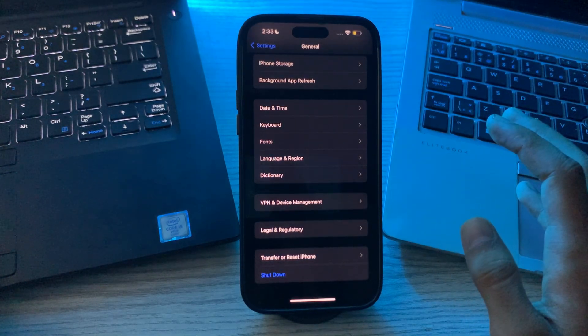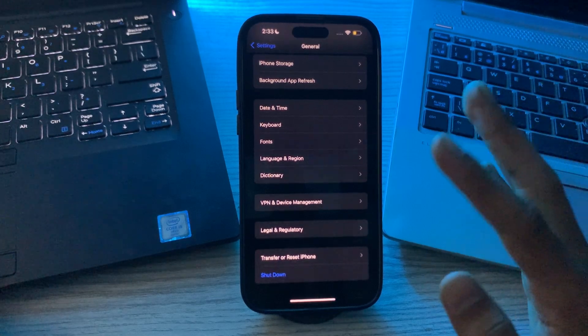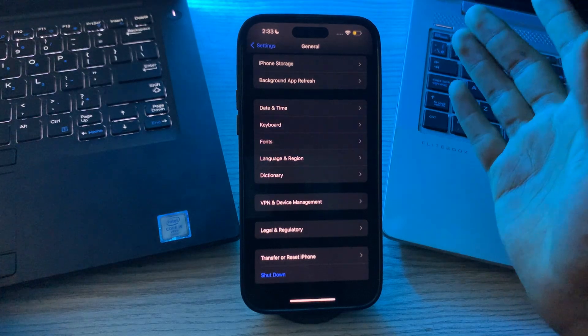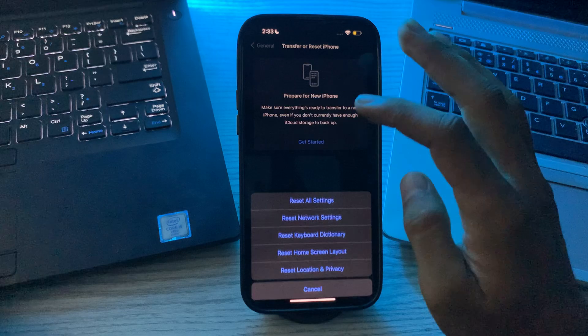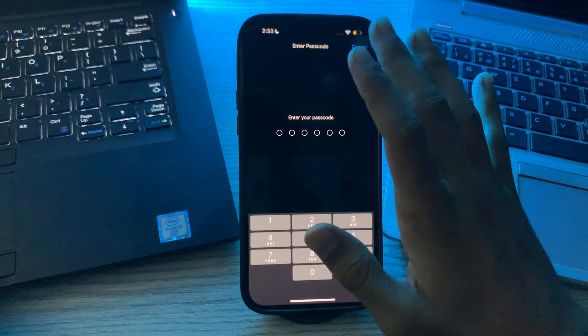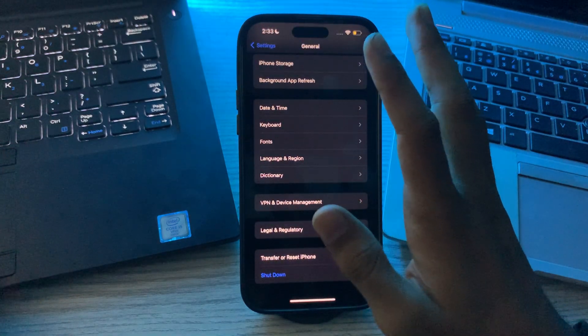If after restarting your iPhone you are still facing the same issue, then you have to try resetting network settings, which will reset Wi-Fi passwords and other network settings. To do this, go to Transfer or Reset iPhone, tap on Reset Network Settings, enter your password, and try to fix your issue.